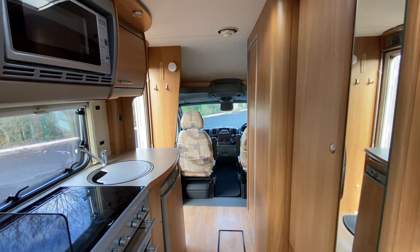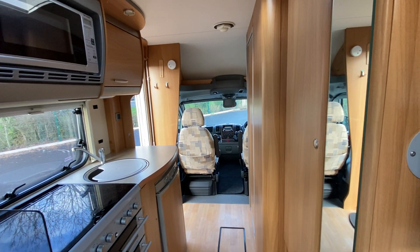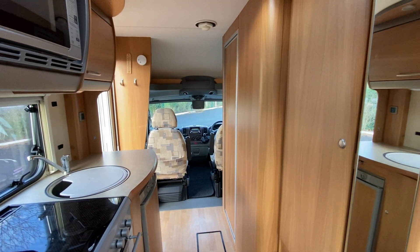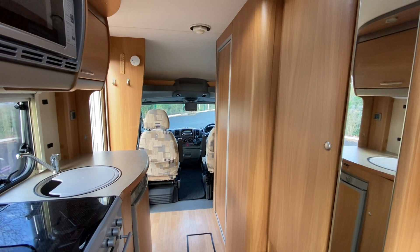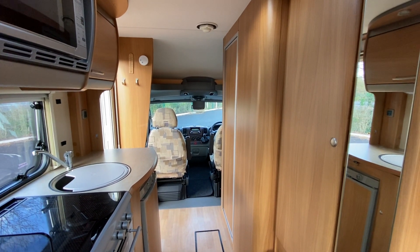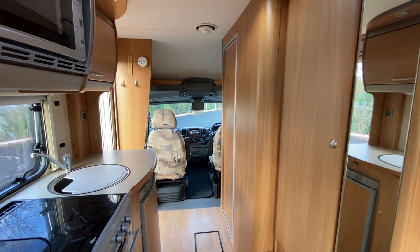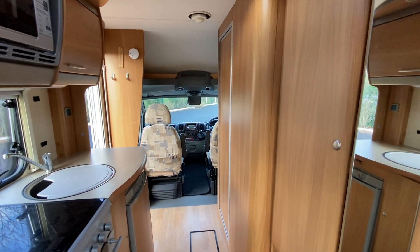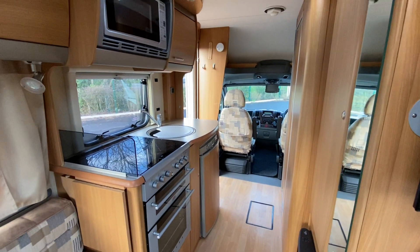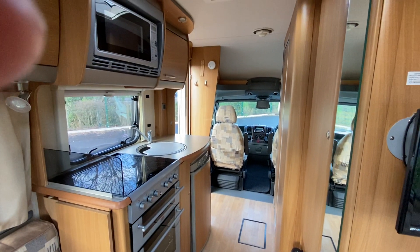Just a reminder: all vehicles at Sedgemoor Caravans — whether motorhomes or caravans — have finance options available. If you have any questions, contact Oliver at Sedgemoor Caravans and he'll be able to arrange that for you. Thank you very much for taking the time to watch this short video. Speak to you soon. Bye.